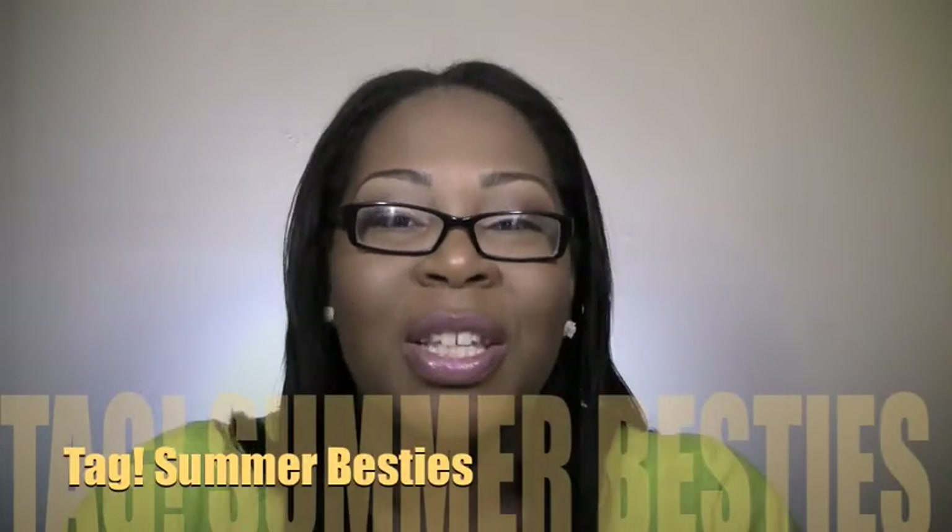Hey YouTube, how are you all today? I hope that all is well. So today's video is going to be about my summer besties. I saw Ameritrini — Karen of Ameritrini — do the tag for her summer besties.